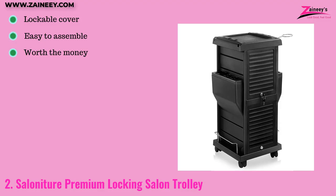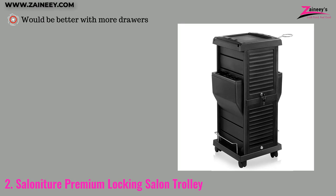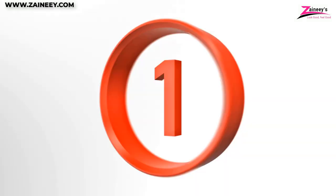The pros are: it has a lockable cover, it is easy to assemble, and worth the money. The cons: would be better with more drawers.